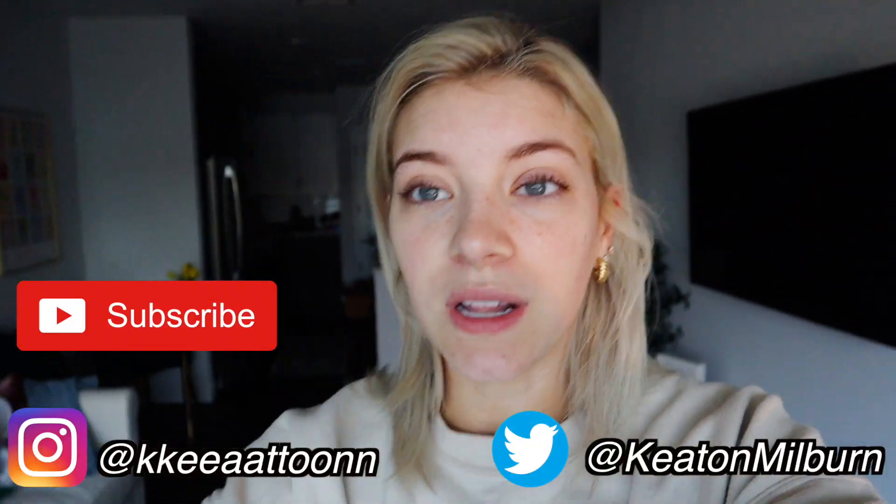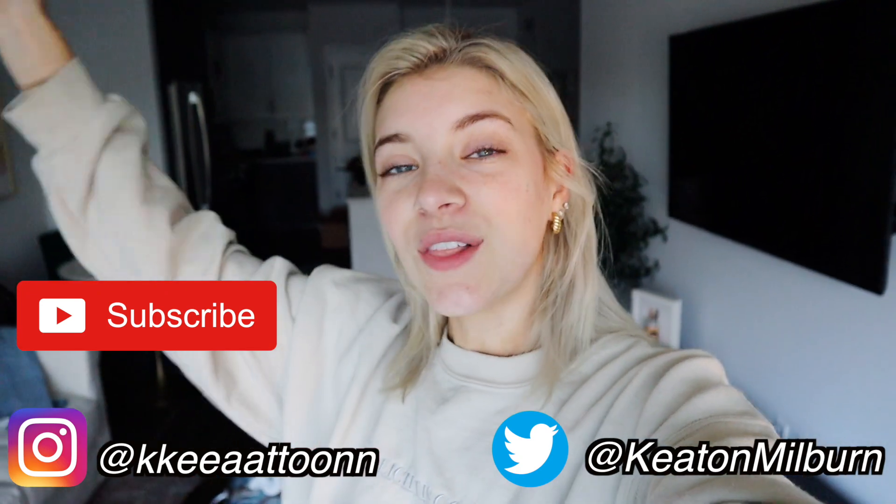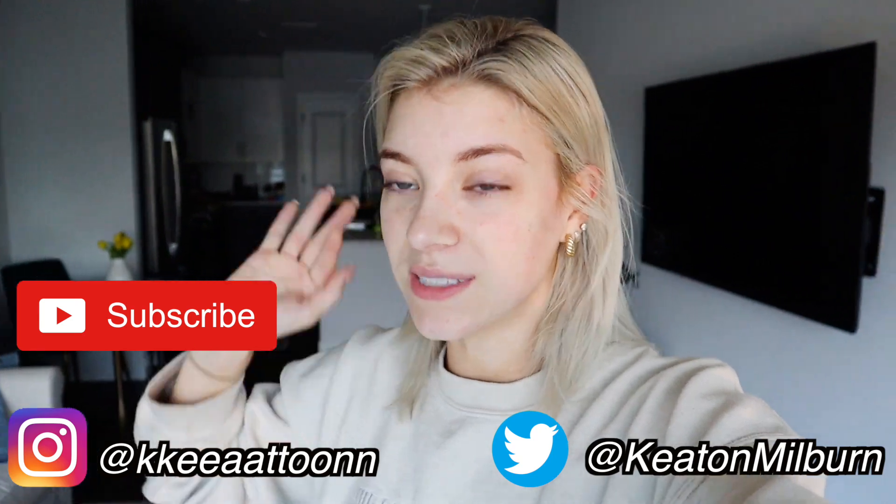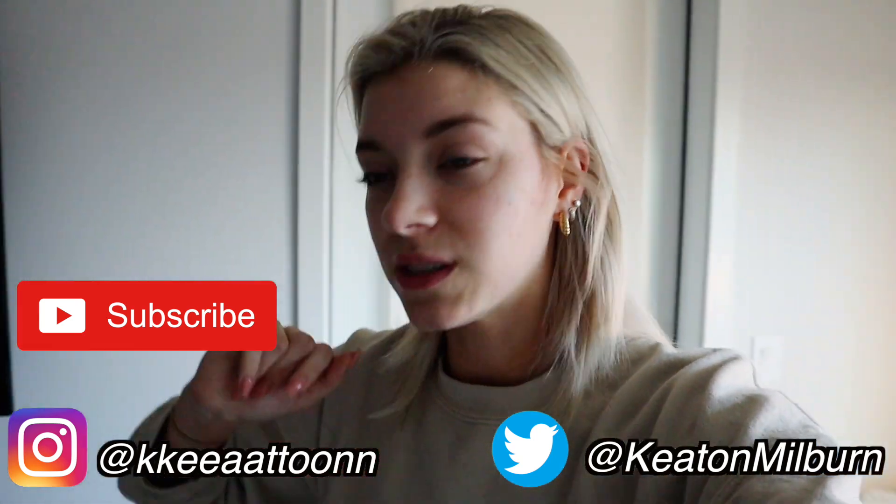If you guys are new here, this is the first time you guys are ever seeing my channel, seeing my face, don't forget to subscribe. And if you guys just hit that red button, comment in the comments down below and say hello, I just subscribed, I'm a new subscriber, and I will be commenting back to each and every one of you and welcoming you guys to my channel. But without further ado, let's get into the video.